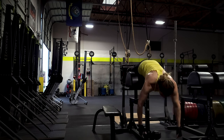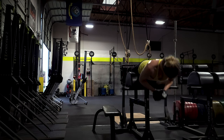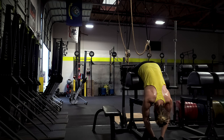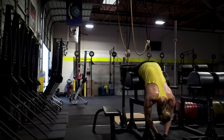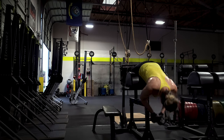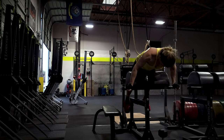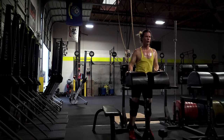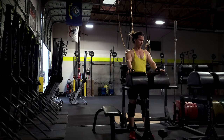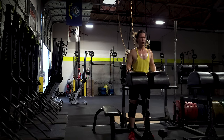You may or may not have seen this particular machine before — this is the GHD machine, the glute and hamstring developer. I'm just doing rear extensions on these, and it also works out the lower back. Another thing I like about the GHD machine is that there are a whopping eight different exercises you can pull off on it.